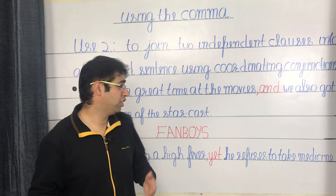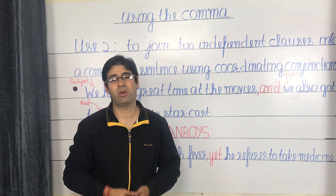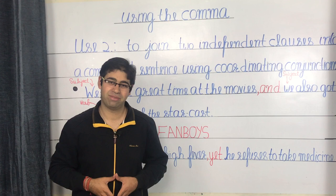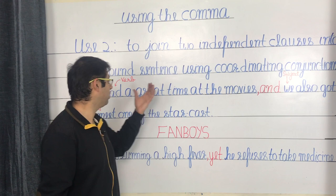Coordinating conjunctions are basic connectors used to link up any two independent clauses. You can remember them with the mnemonic FANBOYS: FOR, AND, NOR, BUT, OR, YET, and SO. Now let's see how we join two independent clauses into a compound sentence using the comma and a coordinating conjunction. For example: we had a great time at the movies, and we also got to meet one of the star cast.